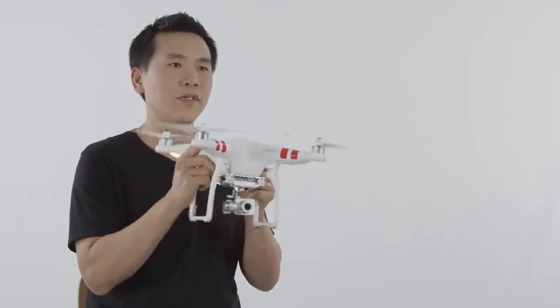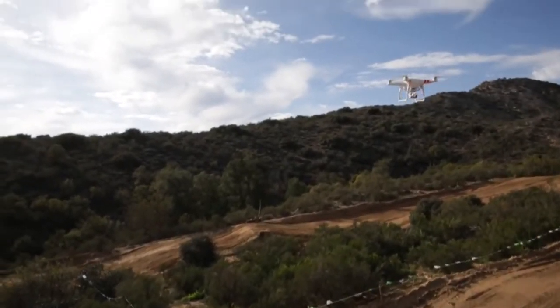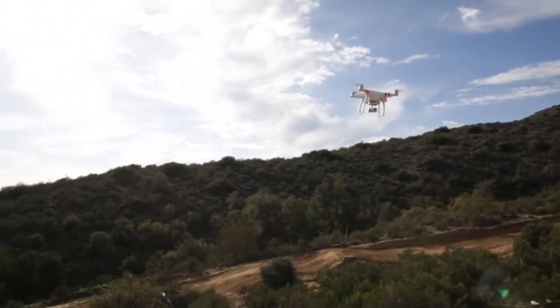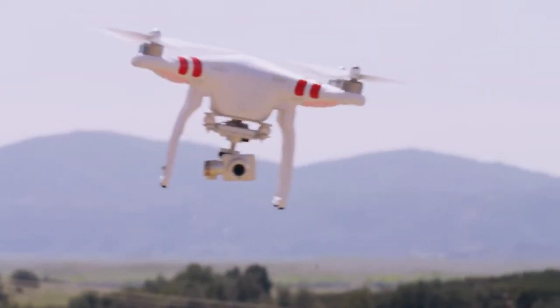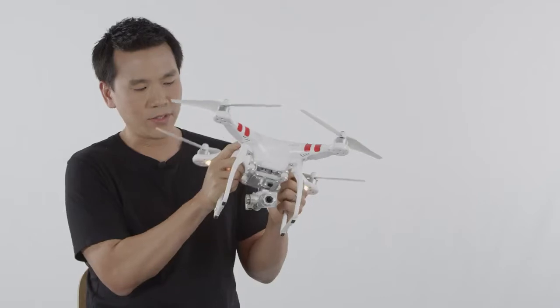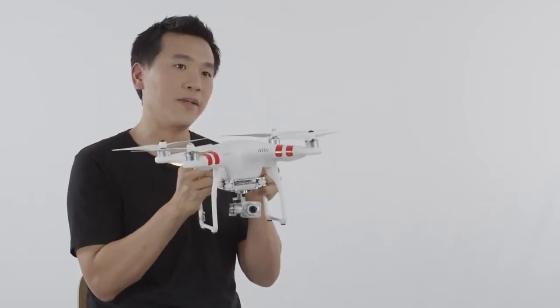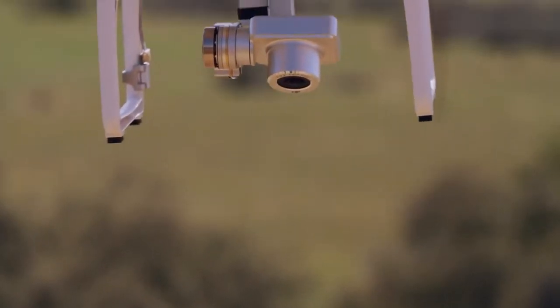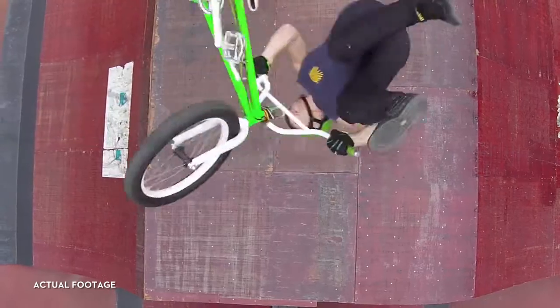Capturing aerial video can be challenging. The aircraft pitches, rolls, and yaws in response to pilot navigation and also external forces like wind. Luckily, there is a three-axis robotic camera stabilization system, also called a gimbal, to stabilize the camera in real time as the aircraft is in flight. The gimbal also supports a full 90 degrees of tilt, which allows you to shoot forward and straight down.